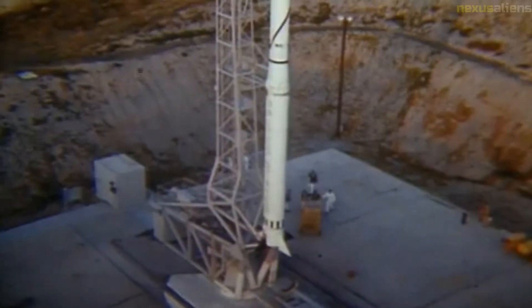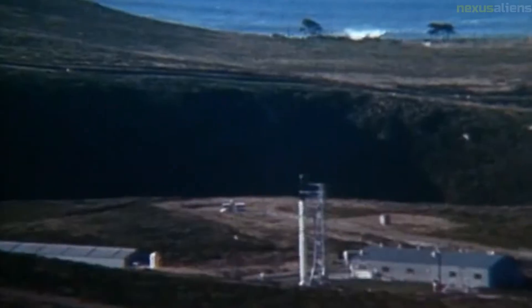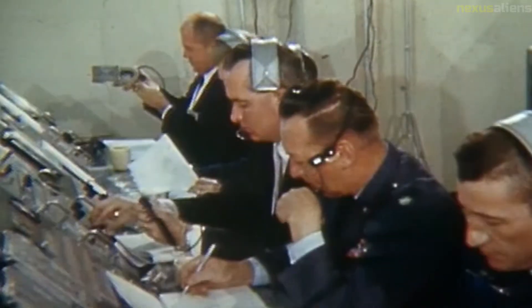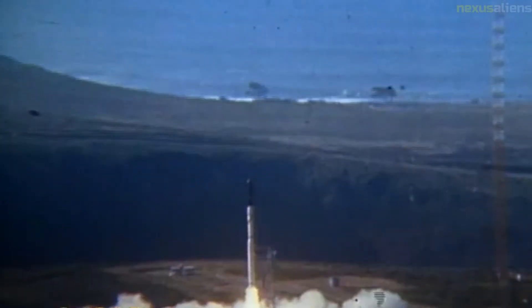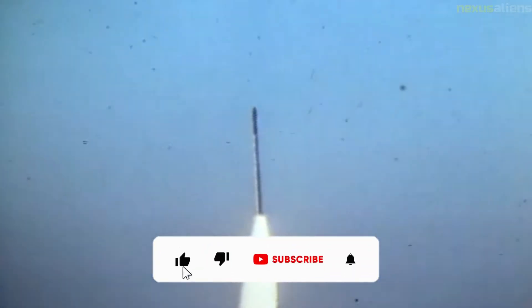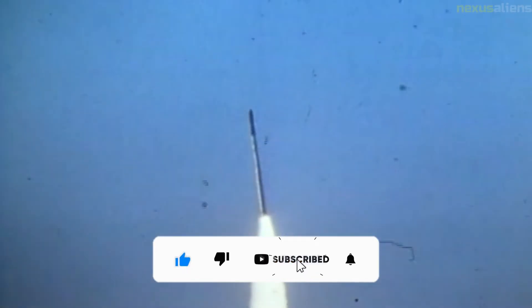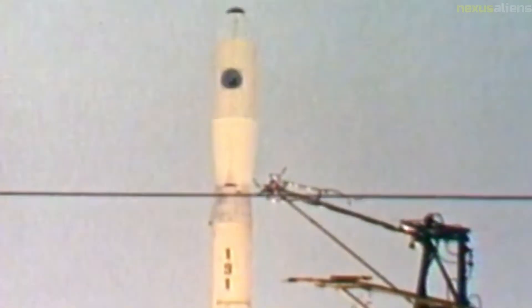The Scout X1 first flew successfully on October 10, 1960, after an earlier failure in July 1960. The Scout X2, in 1962, introduced the Algol 1D and Antares IIB stage upgrades. On August 23, 1962, a Scout X2 was used for the first successful launch of a DMSP satellite, lifting off from Point Arguello near Vandenberg Air Force Base.